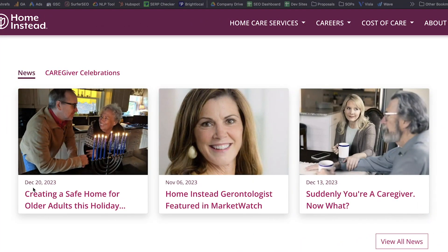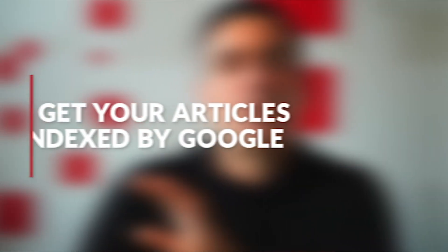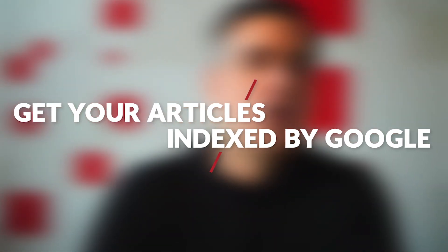They also did a good job of adding the blog feed on the homepage. There are a couple of reasons why you're going to want to do this. Number one, it's going to help with getting these articles actually indexed by Google. Your homepage is the page that Google is going to crawl more frequently than any page on your website. And if you have an article that appears there as soon as you publish it, it's going to get discovered by Google more quickly.